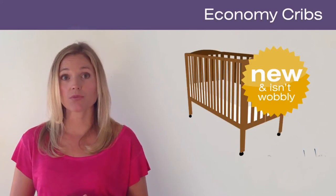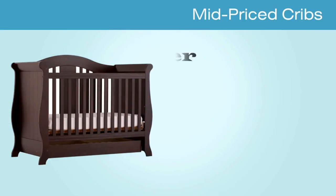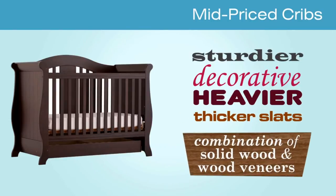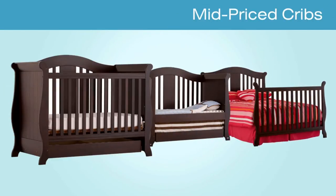Mid-price cribs from $200 to $500 will be sturdier and more decorative than the cheaper models. These will be heavier, have thicker slats and likely be made with a combination of solid wood and wood veneers. Most of the cribs in this range will be convertible and have several mattress heights to grow with your baby.